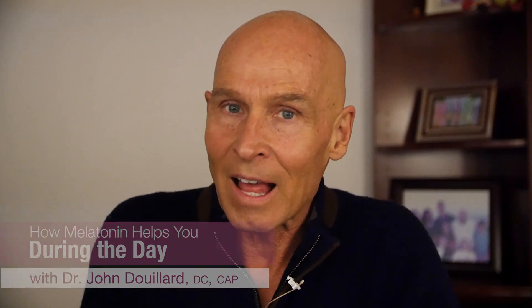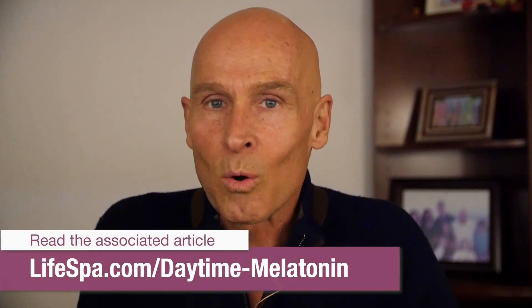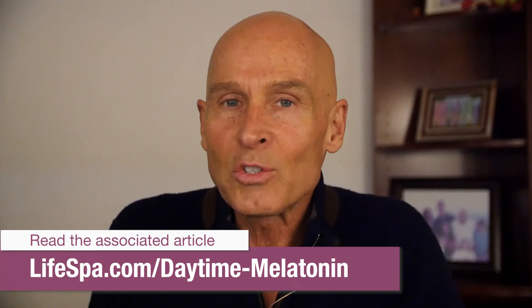Hi, I'm Dr. John DuYard and welcome to LifeSpa.com. Today I want to talk to you about the daylight and the nighttime hormones. In fact, these two hormones are the same, and what it is just might surprise you.